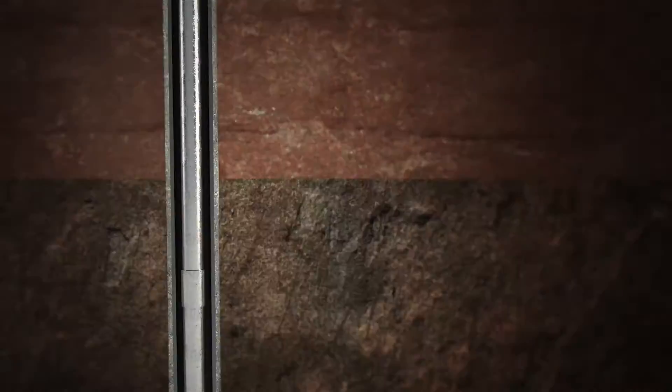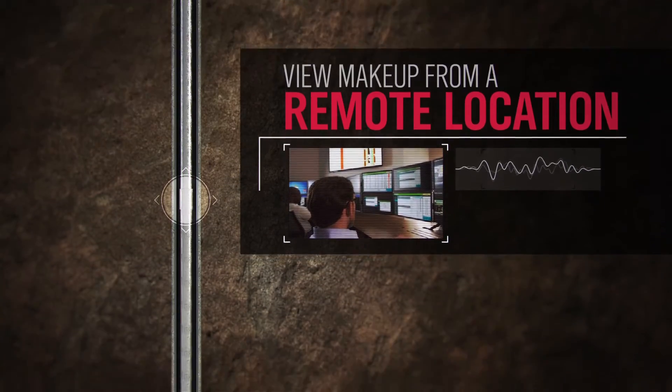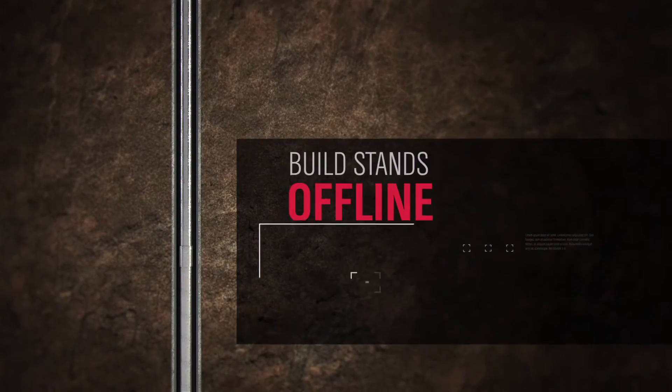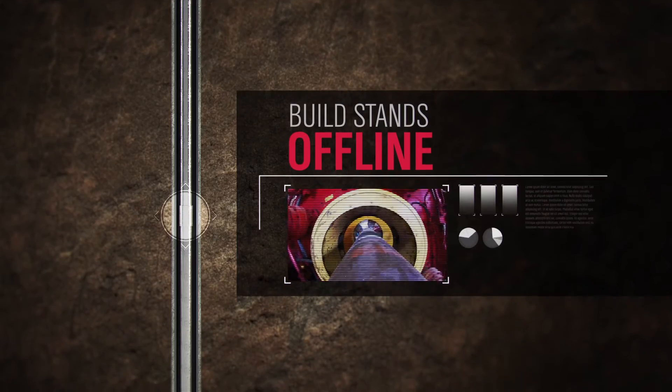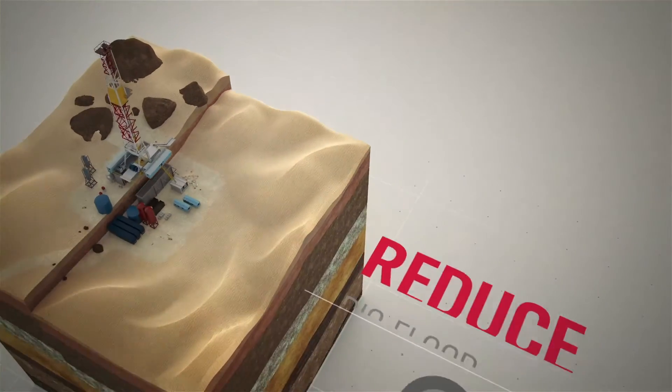With Torque Pro 3 software, we can establish a virtual connection for remote viewing. The same solutions used at our tubular management facility enable offline makeup and acceptance of double, triple, and quad stands.